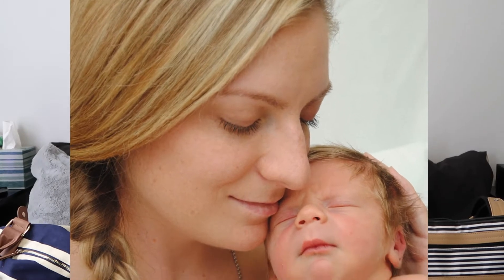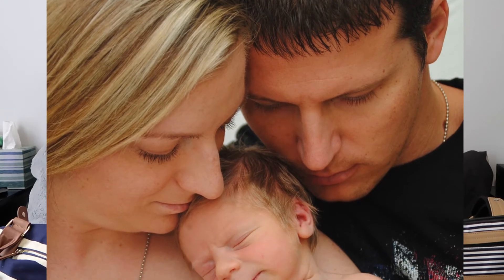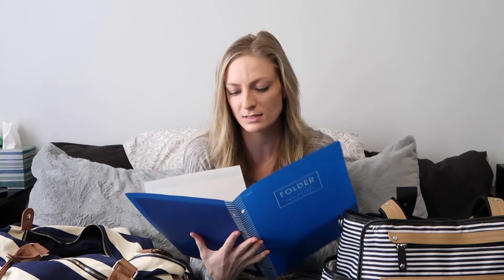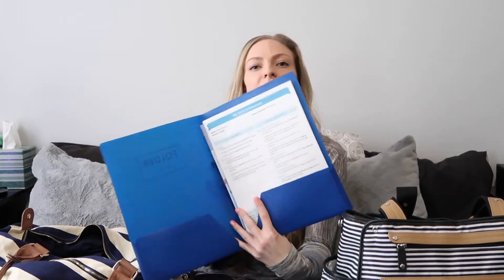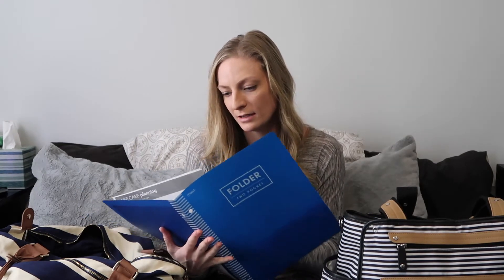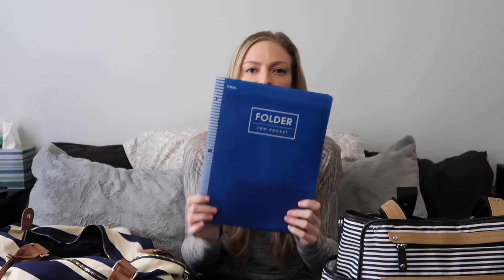Our hospital did some really beautiful pictures right before we left, so I did freshen up — put a braid in my hair, my powder, and some mascara. I also had my wallet and I brought this folder with my birth preferences. I didn't call it a birth plan because nothing goes as planned. I also had other paperwork in here that I needed to fill out, so the folder kept everything from getting lost.